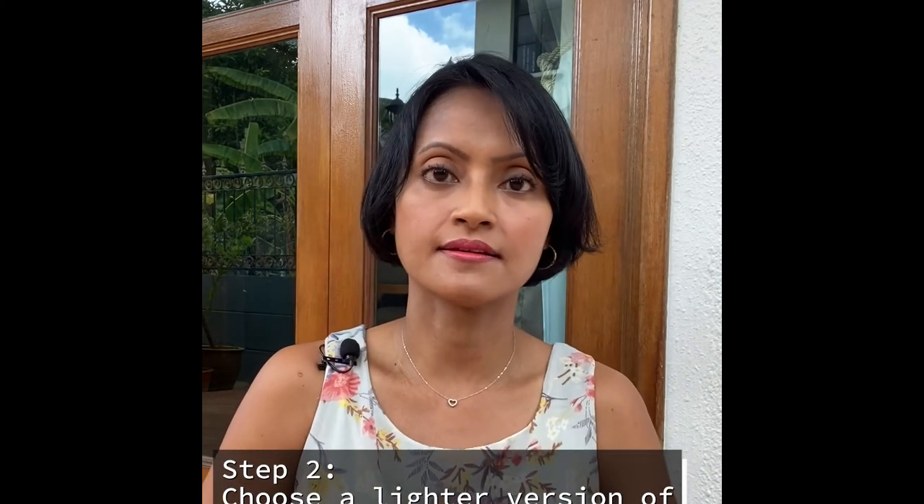First and foremost, choose your favourite colour. Very simple, choose your favourite colour. Secondly, choose a lighter version of your favourite colour. Why? Because lighter colours are less bright and less shocking and less eye-popping. Lighter colours are also softer and are more likely to be harmonious with the greys and neutrals that you may have in your home right now.